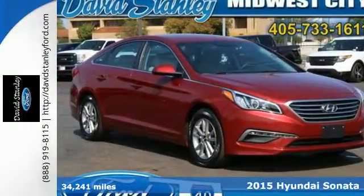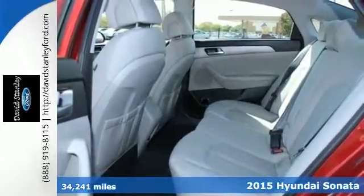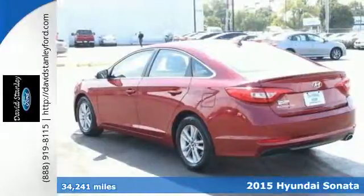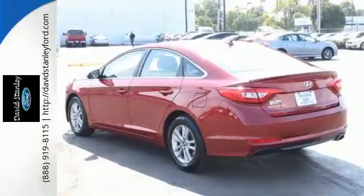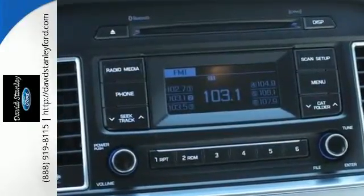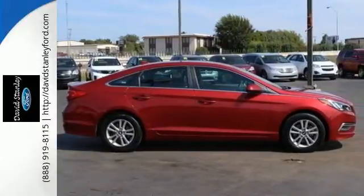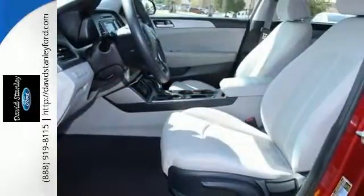Here's a 2015 Hyundai Sonata Eco. This vehicle is a step above the rest with its forward-thinking style and fluid aerodynamic design. You'll enjoy the impressive list of features including LED daytime running lights, keyless entry, a multi-function steering wheel, and Bluetooth hands-free phone system.